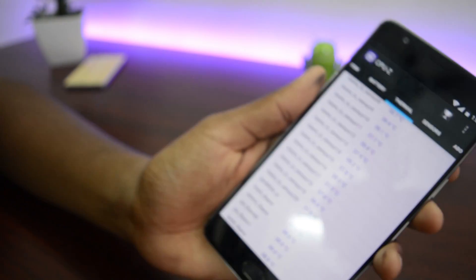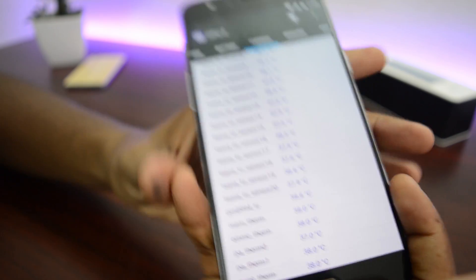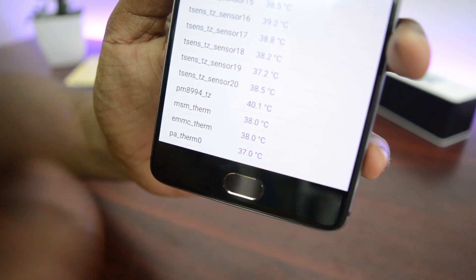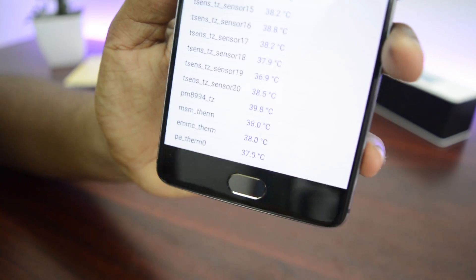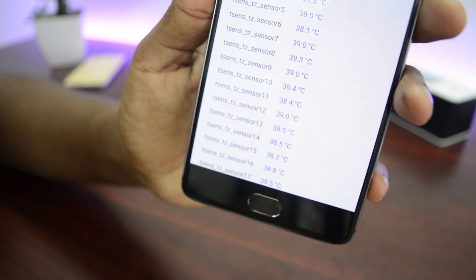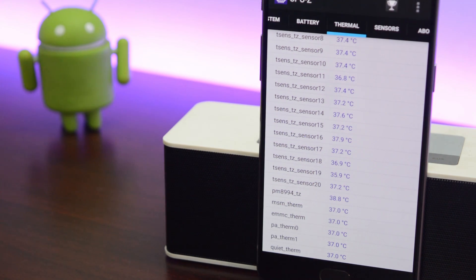Kudos to OnePlus for making this amazing thermal management. I don't know how they did it, but a few manufacturers definitely have to take note. The gaming experience was really good with that 6 gigs of RAM, and the temperatures are at the best possible. The temperatures are dropping really fast, which is a sign of good thermal management. The OnePlus 3 is my daily driver and I will definitely not worry about playing games even for 2 hours or more, because the thermal management is really good in the OnePlus 3.